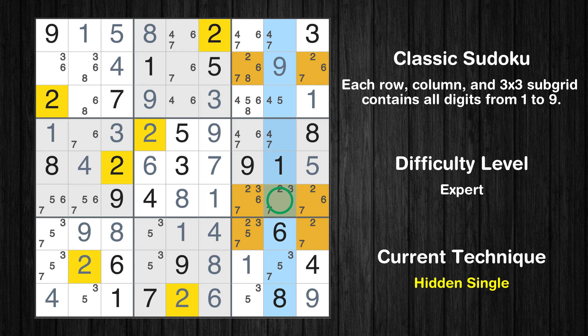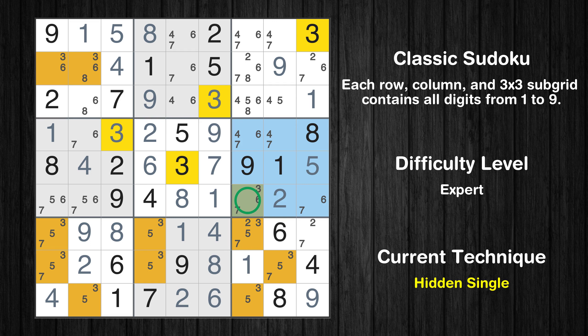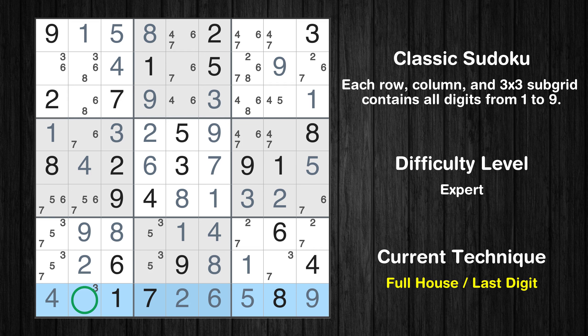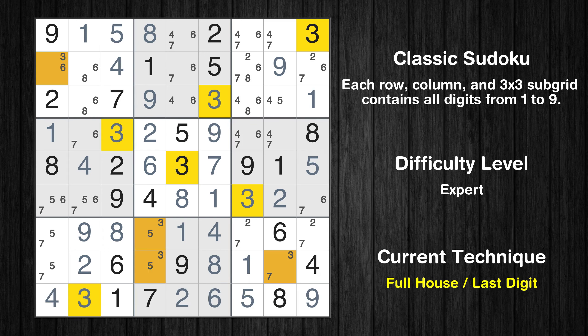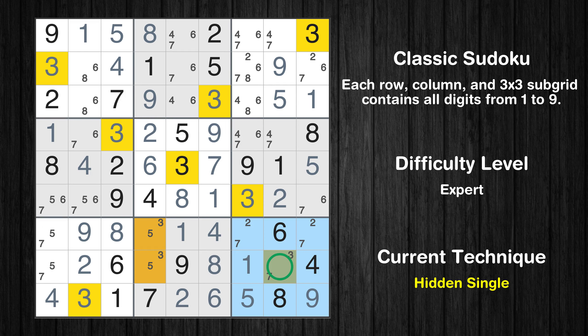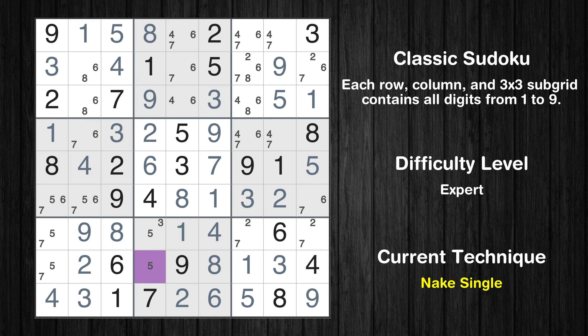Only one position left in the eighth column where value 2 can be placed. Only one position left in the sixth box where value 3 can be placed. Cell row 9, column 7 is a naked single. Only 3 is missing in the 9th row. Only one position left in the first box where value 3 can be placed. Only one position left in the third box where value 5 can be placed. Only one position left in the 9th box where value 3 can be placed. Cell row 8, column 4 is a naked single. Only 3 is missing in the 8th box.